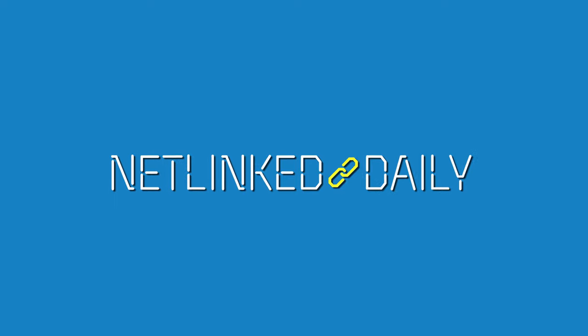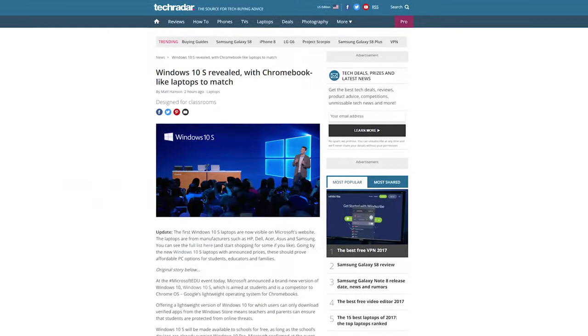Hey, this is Netlink Daily. I'm Jack, about to hit you with the tech news on a Tuesday. This morning, Microsoft held their EDU event, and there's a ton to talk about, so let's get straight to it.